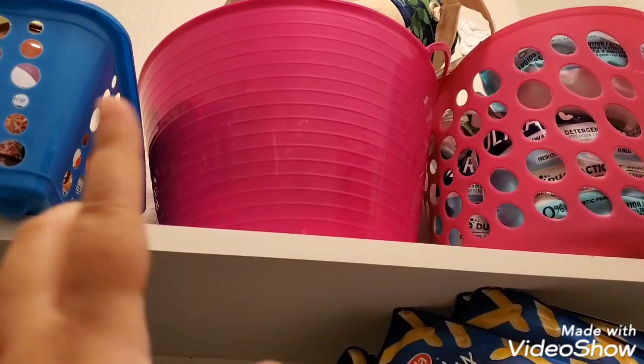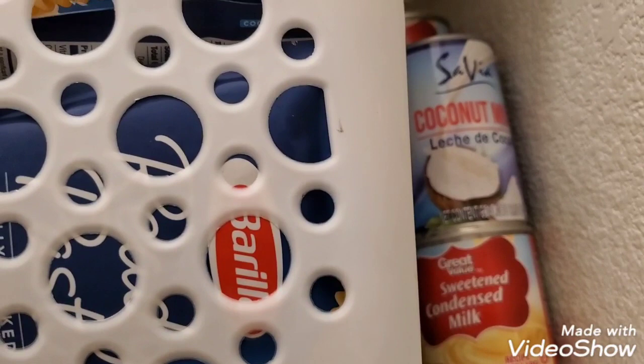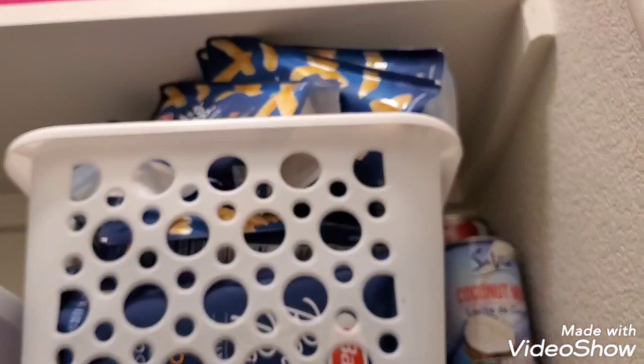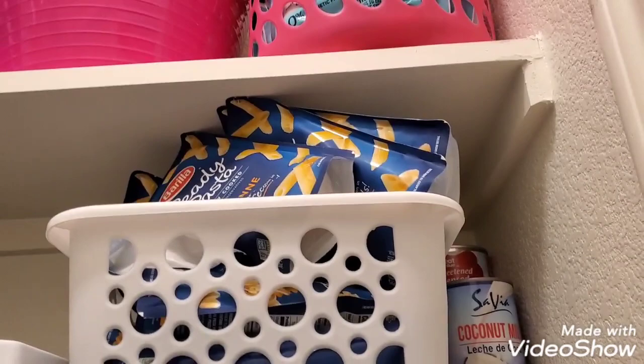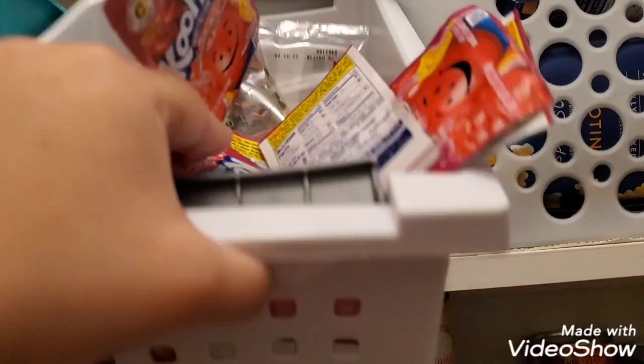Here are lunch bags and stuff. That didn't have any place so it ended up here — that is dishwasher pods. Going to the second shelf: I have some coconut milk and condensed milk, just two rows of that. My kids are walking the dog. This is just different pastas — already-made pastas.